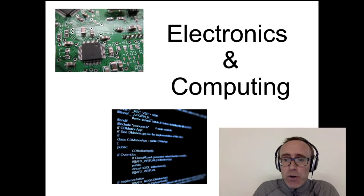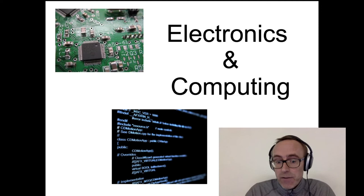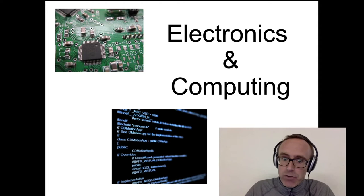Computer engineering is really a mix of two courses. One is a traditional electronics course where you're very much designing components and hardware, and the other is a computing course where you're very much writing computer software to run on desktop computers. The difference here is you'll be writing software to run on the hardware and devices that you might be designing on the electronic side of things.